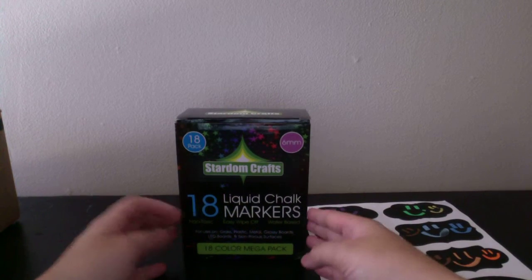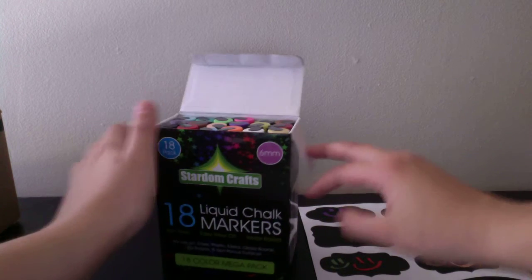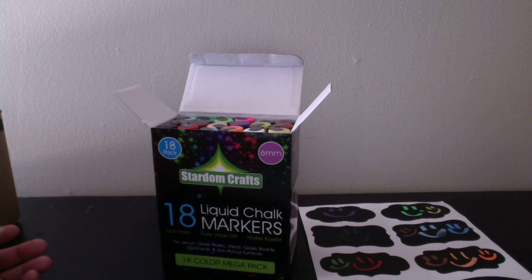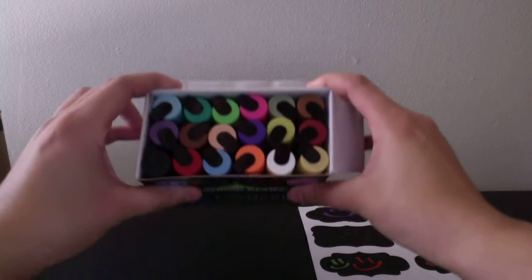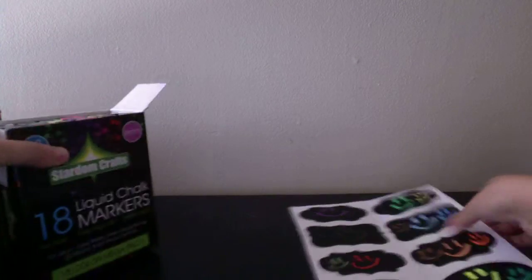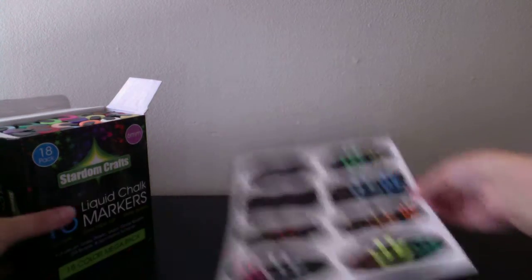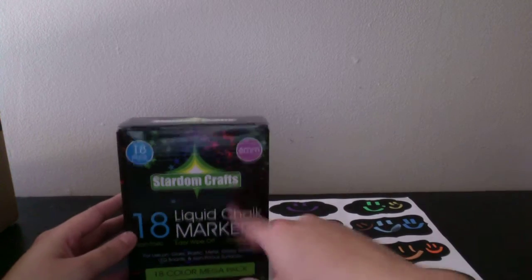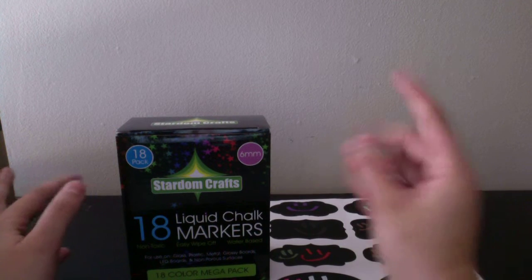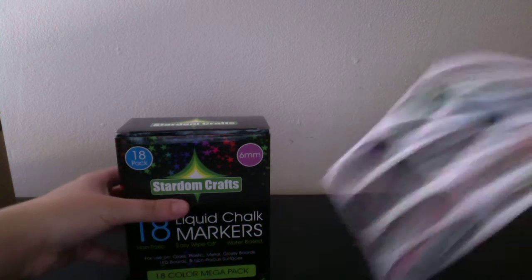The next things are these liquid chalk markers — you get 18 of them. These came from BuView, B-U-V-I-E-W. Look at all those pretty colors, they're so gorgeous. The liquid came out very fast and easy, which was surprising. I know one set of markers I got took forever, which was so frustrating.